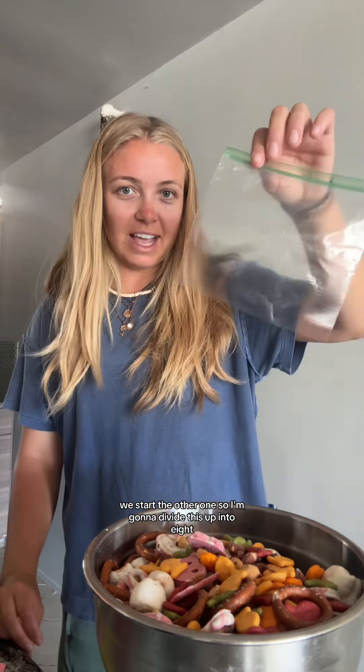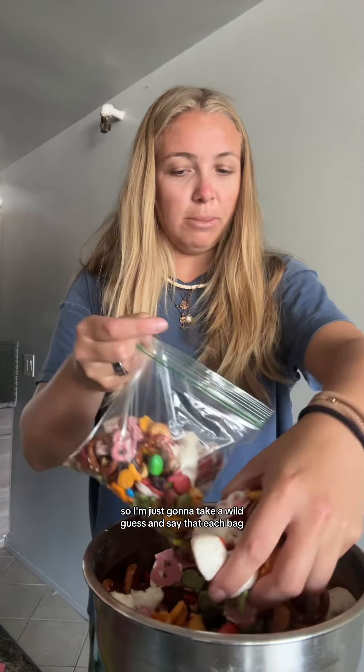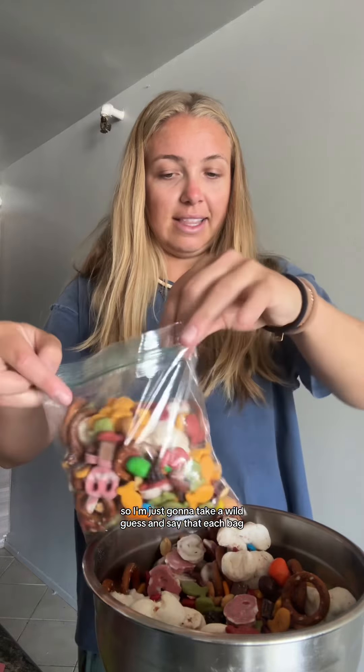Because I'm going on two different backpacking trips literally back to back — when we finish one we start the other one — I'm going to divide this up into eight, maybe nine bags. Delaney's gonna hate me for this, she's gonna judge me so hard. There's absolutely no shot I'm gonna be able to calculate the calories in this, so I'm just gonna take a wild guess and say each bag about that full would probably be around 400 calories.